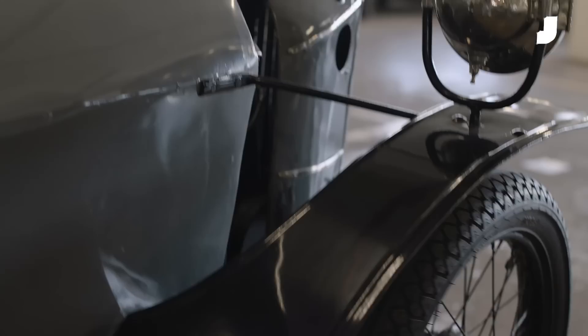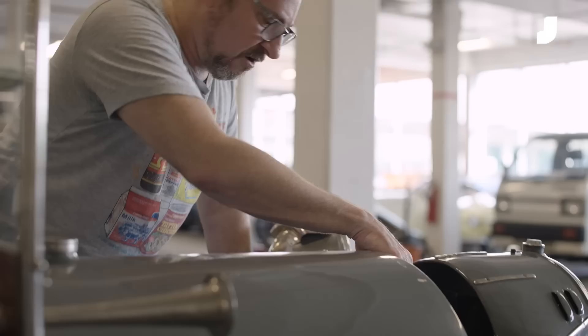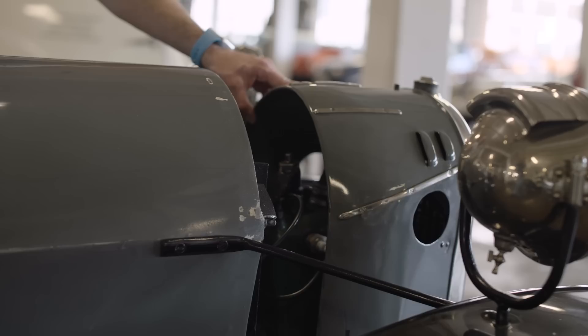For one thing, it's front-wheel drive in an era where front-wheel drive was not common at all. And not only is it front-wheel drive — the engine and transmission unit are all mounted on this pivot, and when you steer the car, the whole engine, transmission, and everything move as a unit. This is a deeply, weirdly strange way to go about steering.